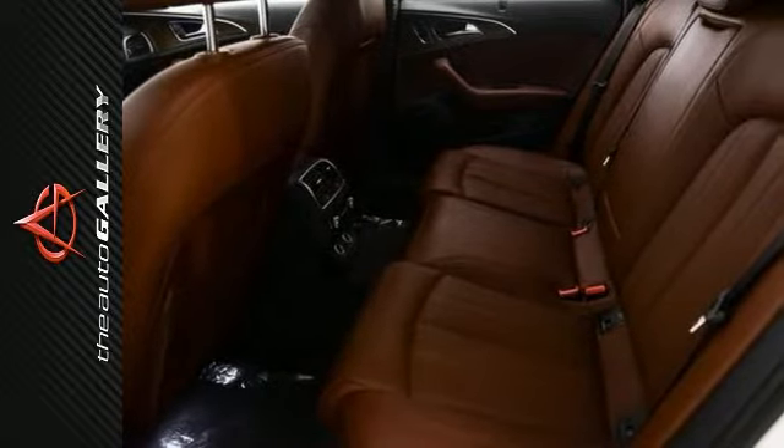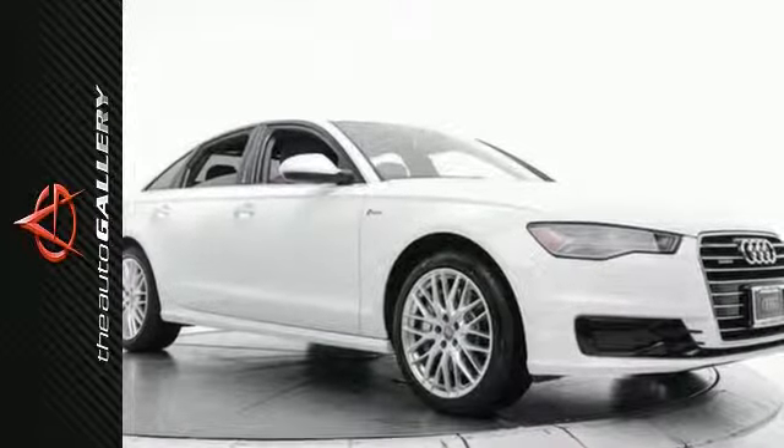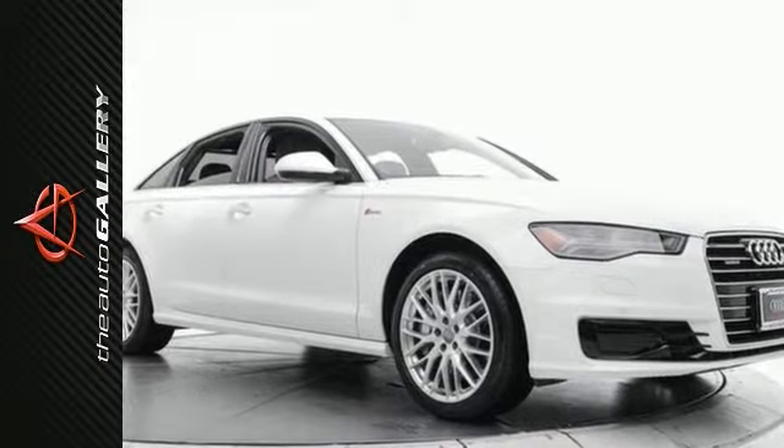In addition to this Audi A6 3.0T Prestige, we have 40 other A6s like this one in stock at Audi Auto Gallery, located at 21301 Ventura Boulevard, Woodland Hills, California.